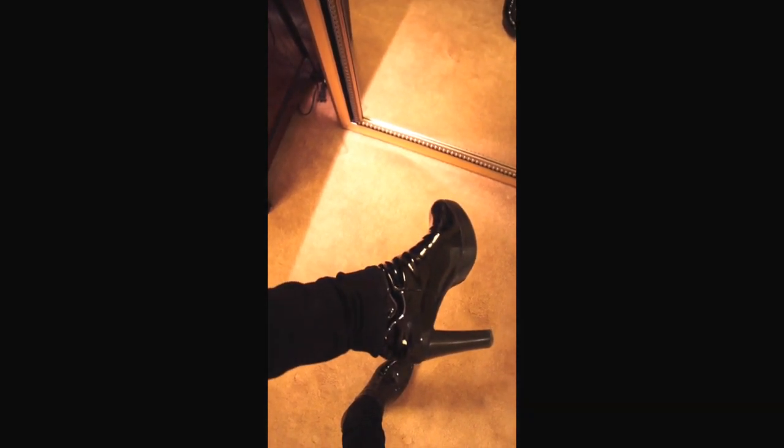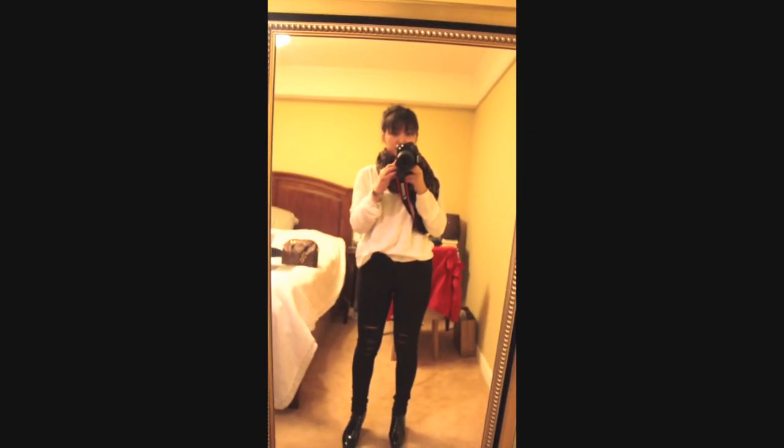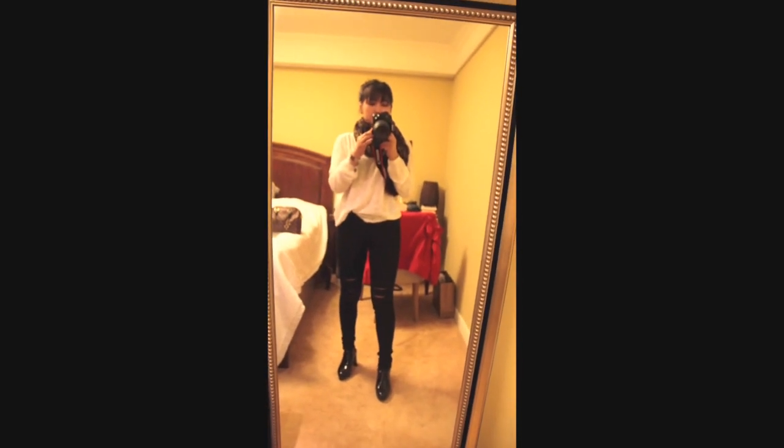I'm wearing these shiny heeled boots — these are from Stuart Weitzman, correct me if I'm wrong on the pronunciation. I got these last winter from the local department store and I've been wearing them non-stop. They're regular black shiny patent leather with a little bit of platform. The heel height is about 10 centimeters, so really comfy to walk in.